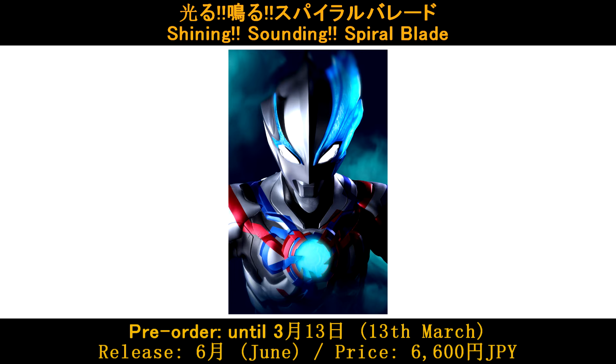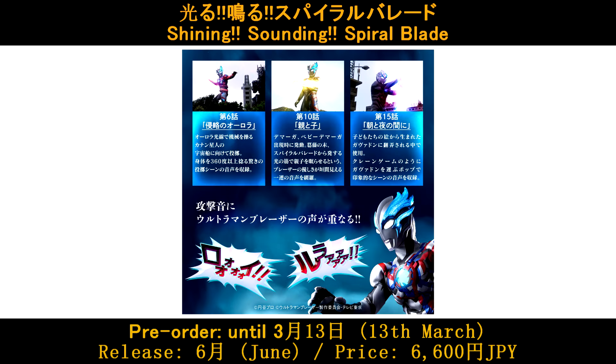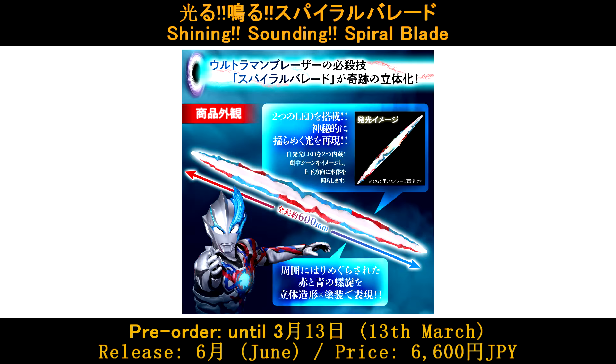Shining, Sounding, Spiral Blato — pre-order until March 30, release in June, price is 6600 Yen.